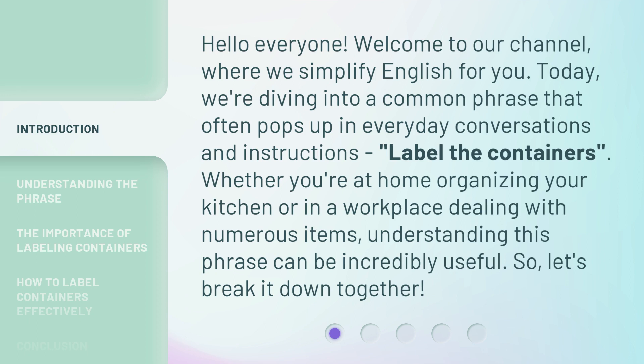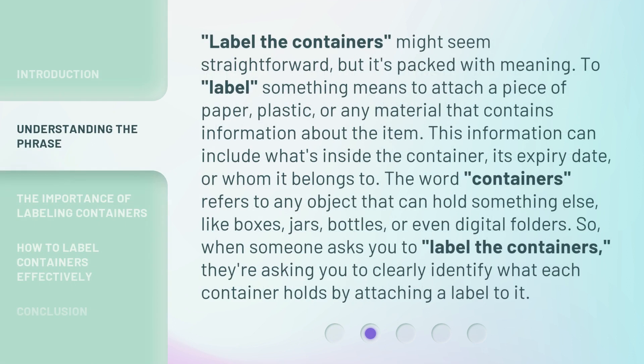Whether you're at home organizing your kitchen or in a workplace dealing with numerous items, understanding this phrase can be incredibly useful. So, let's break it down together. Label the Containers might seem straightforward, but it's packed with meaning.